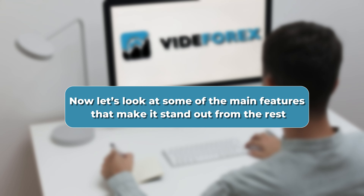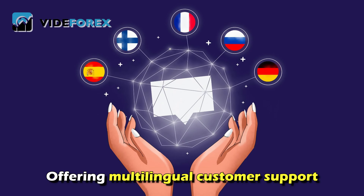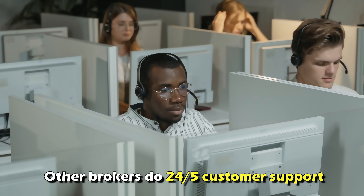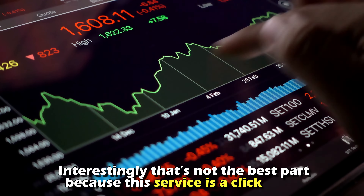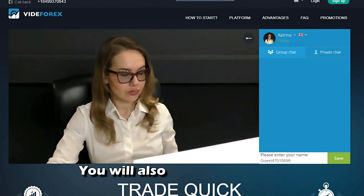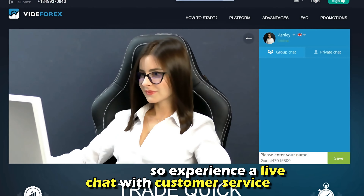Let's look at some of the main features that make it stand out from the rest. Customer support: VidaForex has been able to outdo its competitors by offering multilingual customer support. For instance, when other brokers do 24-5 customer support, VidaForex does it 24-7. Interestingly, it's not even the best part, because this service is a click away directly from the homepage. You'll also experience a live chat with customer service, unlike some of its competitors.